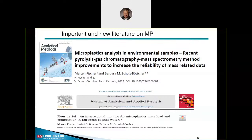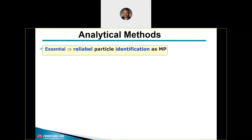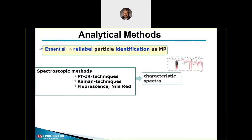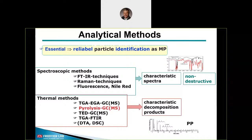What are the available and frequently used analytical methods for microplastic identification? Particle-dependent spectroscopic methods and thermal methods are complementary and provide different information. Spectroscopic methods provide characteristic spectra and are in most cases non-destructive. Thermal methods give characteristic decomposition products and are destructive. I will focus on pyrolysis GCMS with a short comparison to TET-GCMS.